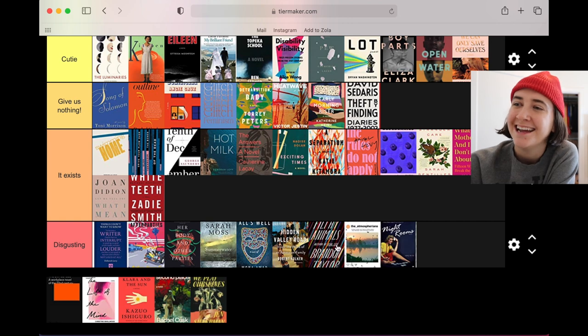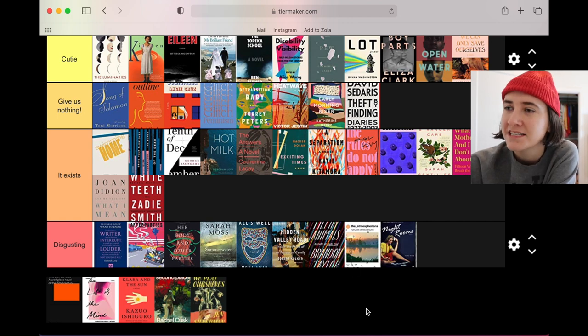I hate the Filthy Animals cover — I hate that typeface they chose, I hate the streaky boringness of this abstracted nothingness. I really liked this collection of essays but that cover is atrocious to me.